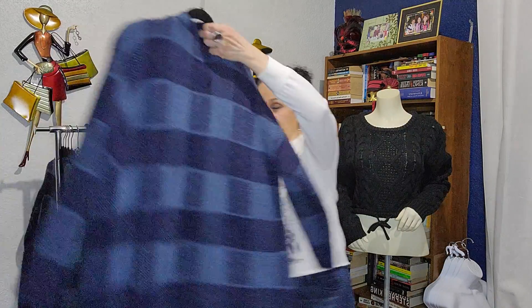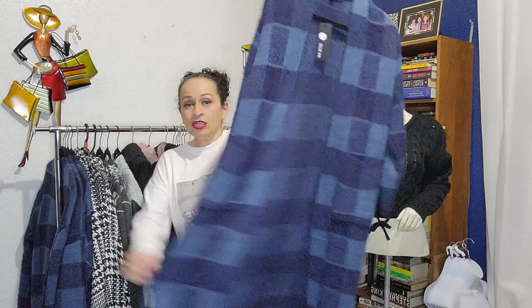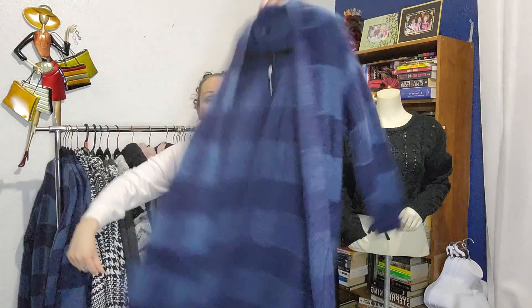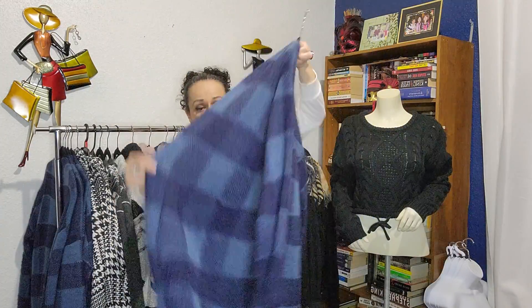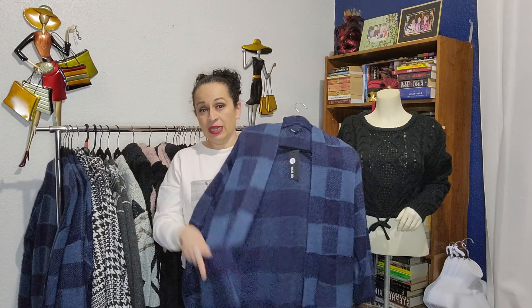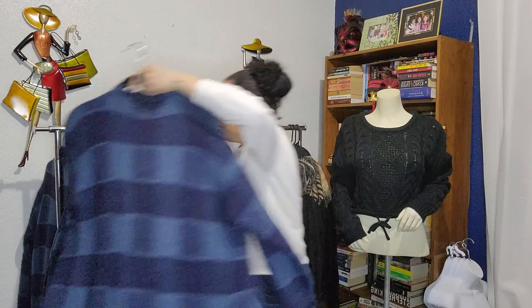I'm here to let you guys know about the stuff I still have from my fall/winter collection from last year. This is a long sweater, a duster-style type of sweater — really nice, really soft, really lightweight, really comfy, and also warm. It runs big and it has pockets.